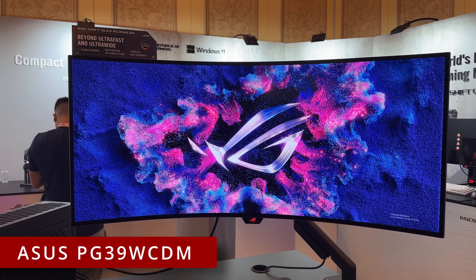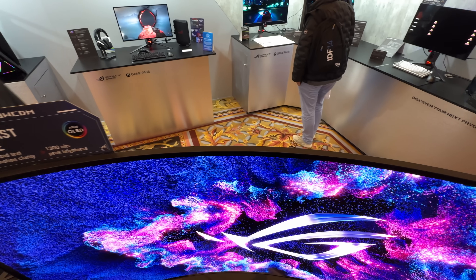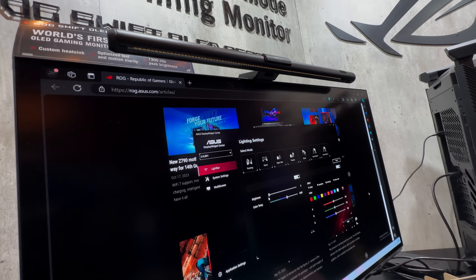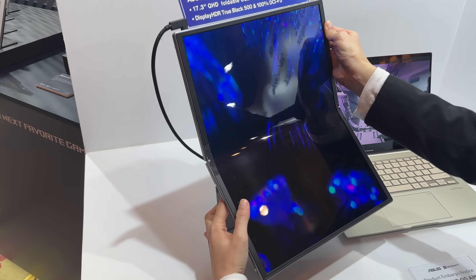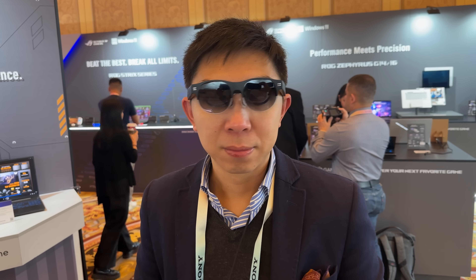ASUS also launched a few other products at CES 2024. One of them is this 39-inch PG39WCDM monitor with 240Hz refresh rate and an 800R curve. ASUS also launched the ROG Aura monitor light bar, the ROG Ergo monitor arm, the ASUS ZenScreen Fold OLED MQ17QH — the world's first foldable OLED portable monitor — as well as the ASUS AirVision M1 wearable display.